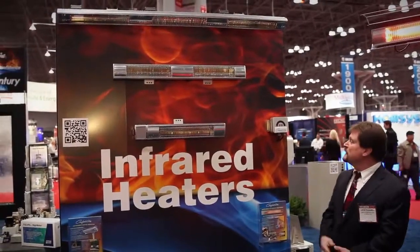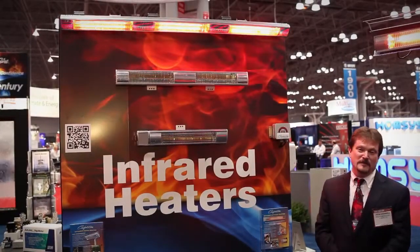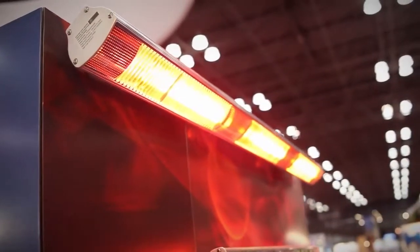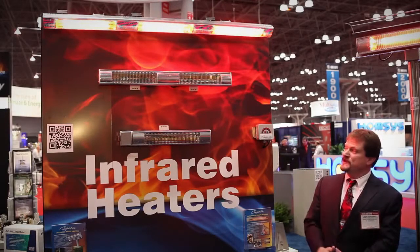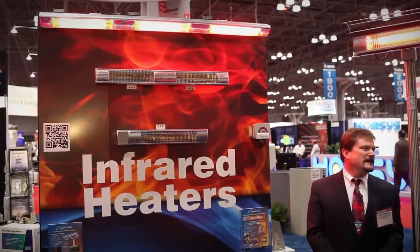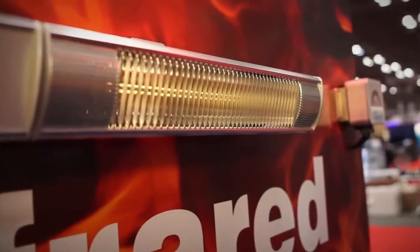We also have larger models available — a 6,000-watt model on the top shelf here. This particular model has three elements, is easily adjustable, has instantaneous-on capability, and you can control each element independently or bring them all on at once. We also have a 3,000-watt model directly below that, with two elements controlled in the same manner. And then a 110-volt model below it as well — more popular for under umbrellas, outdoor applications, or a shop environment. It has a 15-foot power cord. These have been very exciting products and well received during the event.